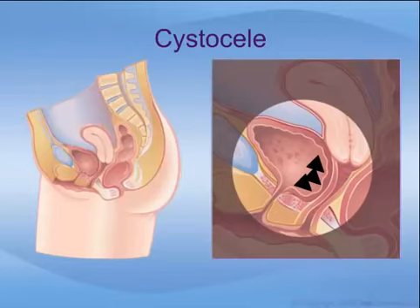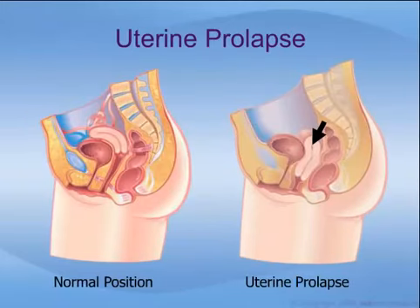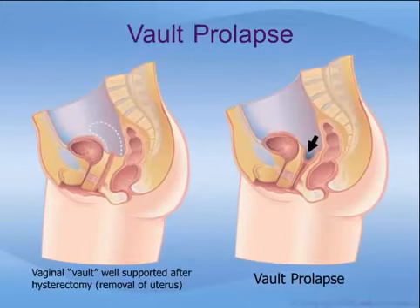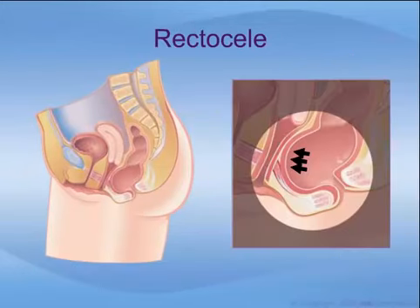There are many different names for pelvic prolapse depending on which organ is bulging inward. A cystocele occurs when the bladder drops down into the vagina — these drawings show how the bottom of the bladder is pushing down into the vagina due to weak supporting structures between the two. When the uterus drops down, this is called uterine prolapse. An enterocele is when the small bowel contents bulge into the vagina. Vault prolapse occurs when the top part of the vagina is weak. Finally, a rectocele occurs when the floor or bottom part of the vagina is weak, allowing the rectum to push upward into the vagina. This may cause difficulties with bowel movements as stool becomes trapped in the rectum.